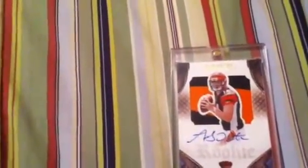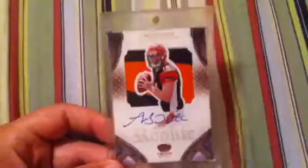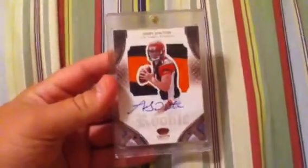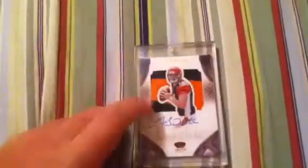And then the main card — you guys can see it — this sick Andy Dalton patch auto, on-card, very nice jumbo two-color three-break. I like this card a lot. It's out of Crown Royale. This card probably isn't going to be for trade.